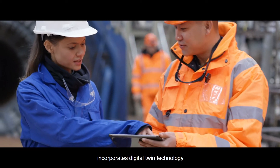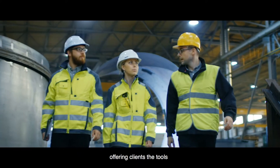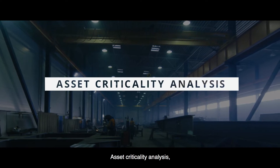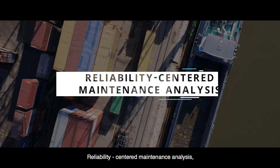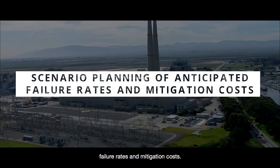Predix APM incorporates digital twin technology and predictive maintenance into an overall asset management strategy, offering clients the tools to strategically balance the cost of a maintenance plan against the potential cost of asset failure through asset criticality analysis, failure mode and effects analysis, reliability-centered maintenance analysis, digital twin technology, and scenario planning of anticipated failure rates and mitigation costs.